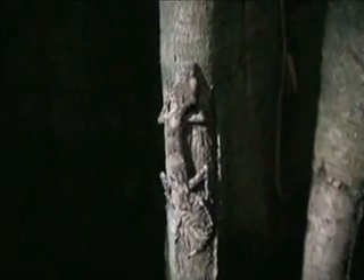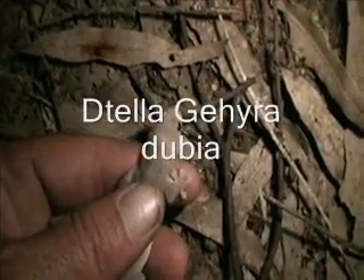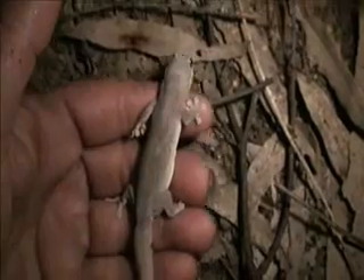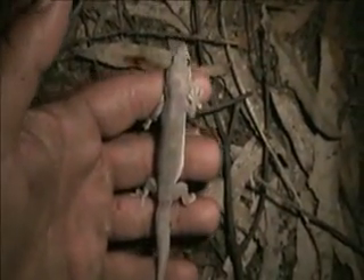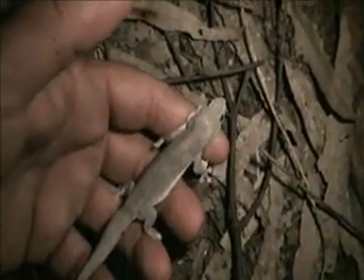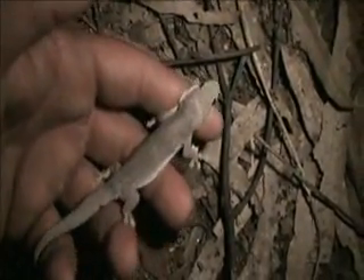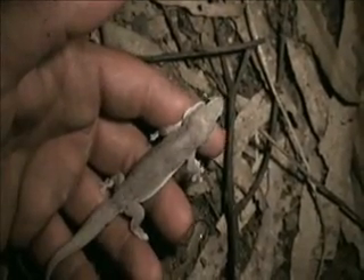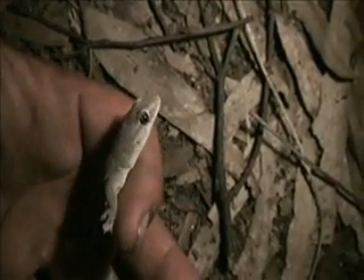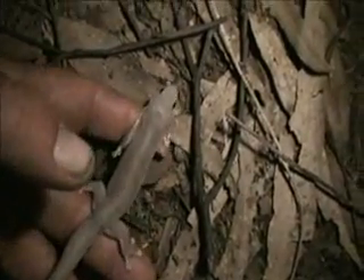Look at this, another cute little leaf-tail gecko! I've had to catch him because these fellas have been looking for them all night - they keep running away. Isn't he a beauty? He might be a little bit of a different type to the other deltas we found, because this one's actually living on the rock face where the others have all been living on the ground. Isn't he gorgeous? Let him go, let him back into the wild where he lives.